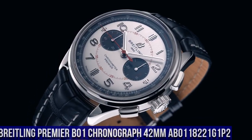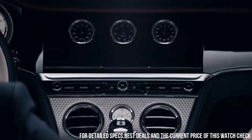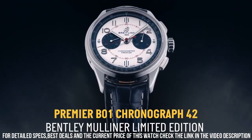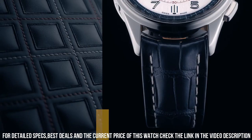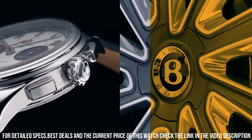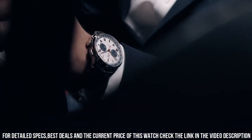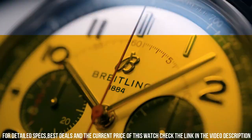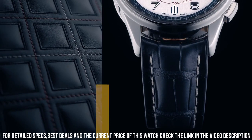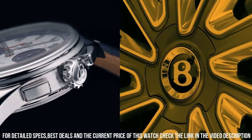Number 1. Breitling Premier B01 Chronograph 42mm AB011822 1G1P2. This elegant Premier Chronograph features a 42mm Stainless Steel Case presented on a classic 7-row stainless steel bracelet. Its eye-catching white dial is highlighted by contrasting black 30-minute and 12-hour chronograph counters. A transparent sapphire case back reveals the self-winding high-performance chronometer certified chronograph caliber, Breitling Manufacturer Caliber 01. Dial Window Material anti-reflective sapphire, Display Type Analog, Buckle Clasp, Case Material Stainless Steel, Case Thickness 13.65mm, Band Material Leather, Band Width 22mm, Band Color Black. Dial Color white with black sub-dials, Bezel Material Stainless Steel, Calendar Date, Movement Automatic, Water Resistant Depth 100m.